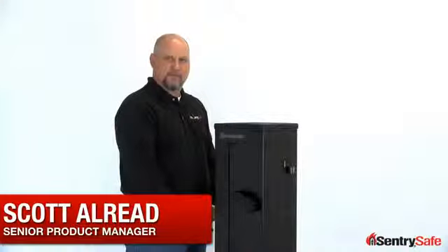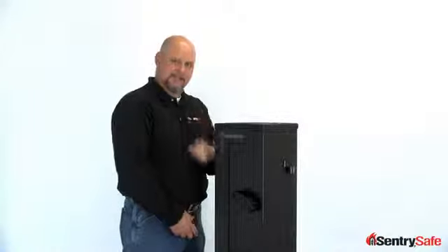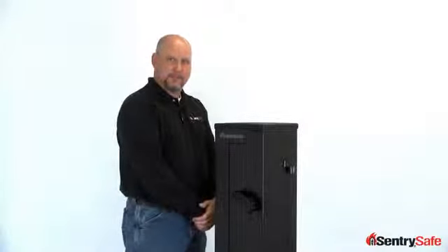Hi, this is Scott from Century Safe. I'm here today to talk to you about our new and innovative home defense center, and in 60 seconds or less I'm going to convince you to buy this unit today.